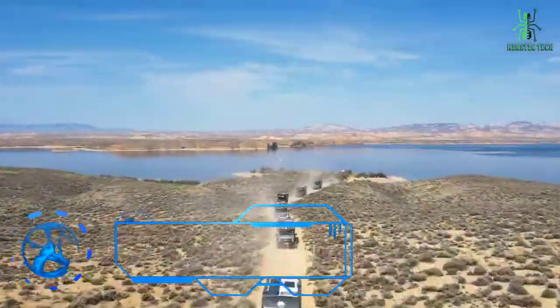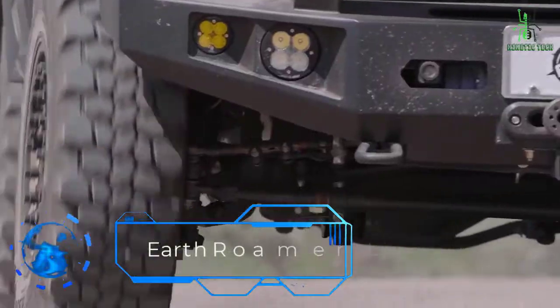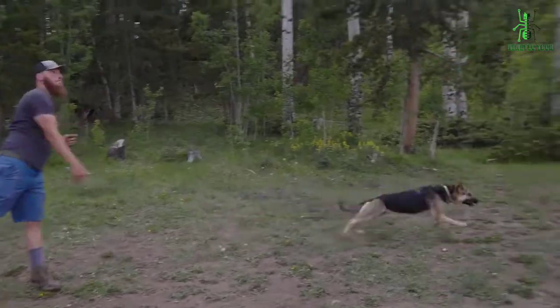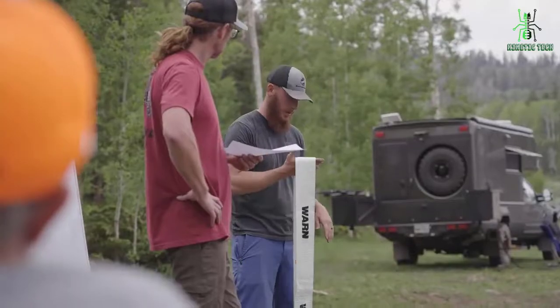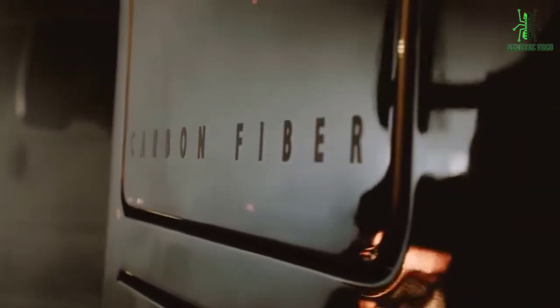Next in the list is the Earthroamer LTI. Finding the perfect vehicle to take you on your camping or RV adventures can be a difficult task — you want it to be durable, reliable, spacious, and comfortable without costing you an arm and a leg. For those looking for an RV that can do all of these things and more, we found the perfect vehicle: the Earthroamer LTI RV.